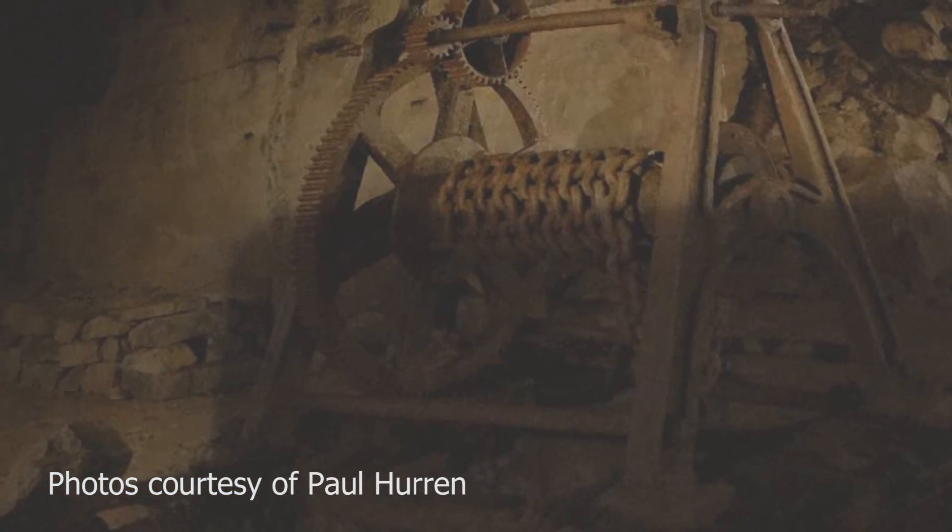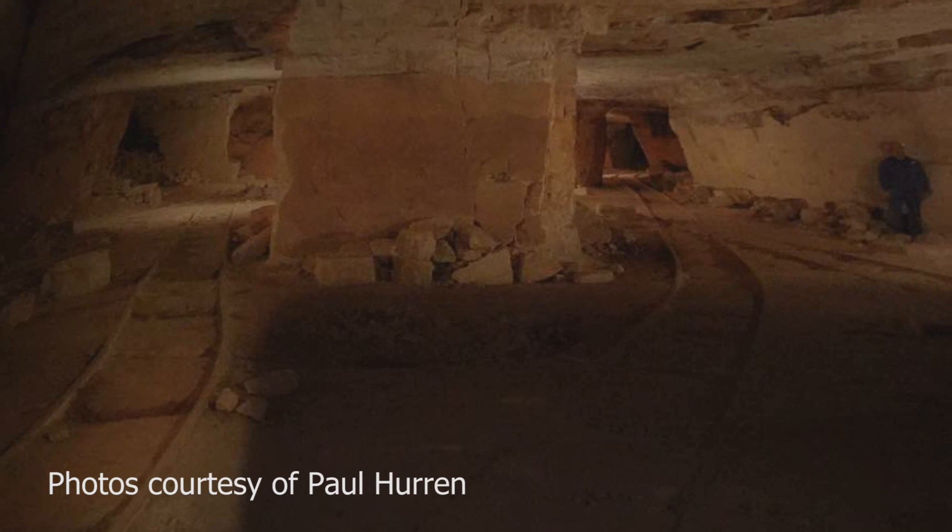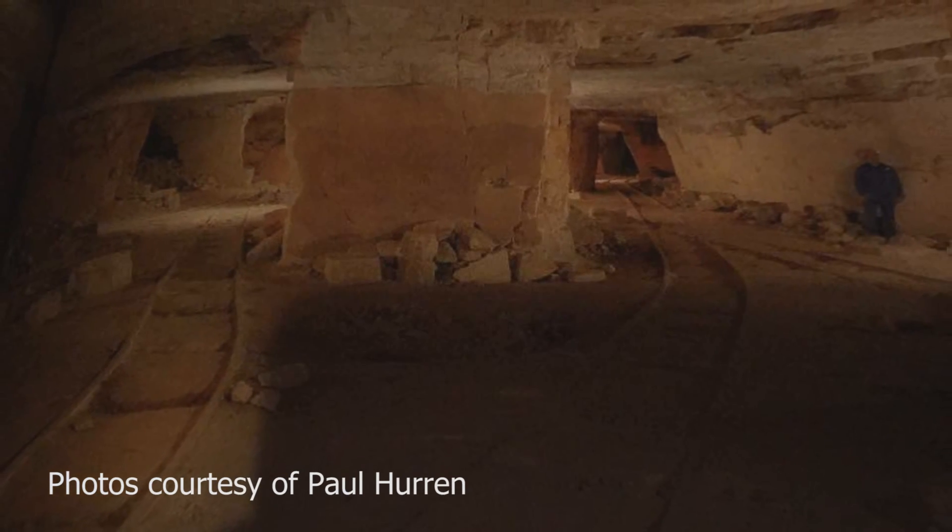Should you have any advice for people that want to explore these places? Definitely. To start with, you need some pretty good lights. Don't go down with some cheap little torch you bought from a pound shop because you can't see anything down there. As soon as you go down, I say switch your torch off - you can't see your hand or your face. Imagine you're somewhere you're not used to, it's pitch black and your lights go dead. How are you going to get out?